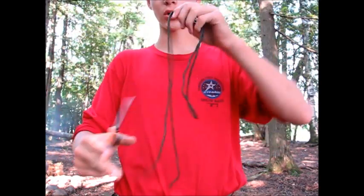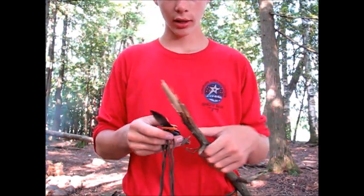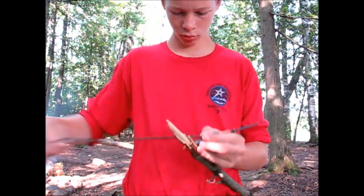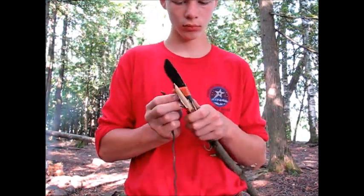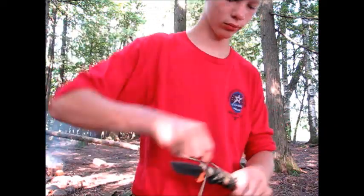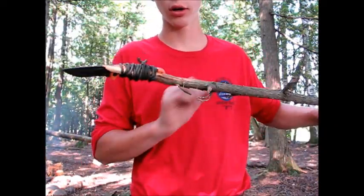I've now finished unweaving my paracord, and I have about six feet of string. Paracord — it's virtually indestructible. I'm now going to take my paracord, my stick, and my knife, and lash my knife to the stick to make a wicked awesome spear. I have a spear.